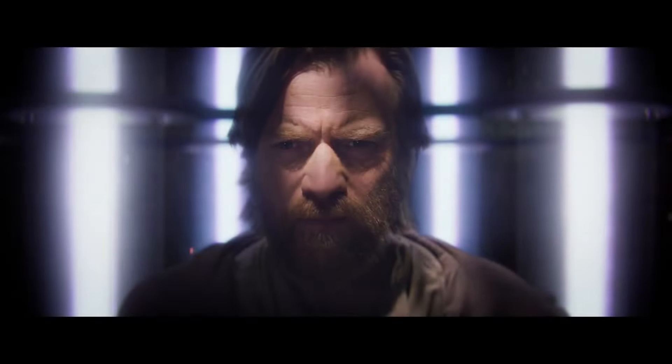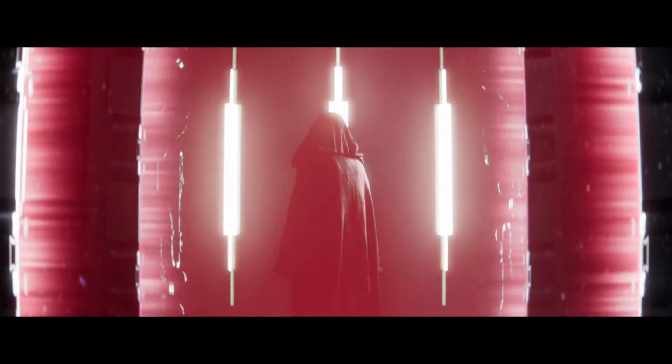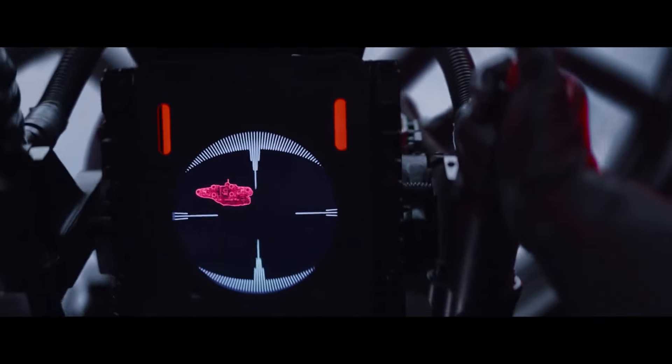Kenobi movie edits aren't new, but this fan edit takes it to a whole new level. What you are seeing are comparisons of original shots from the series to newly edited shots added in by the editor himself.